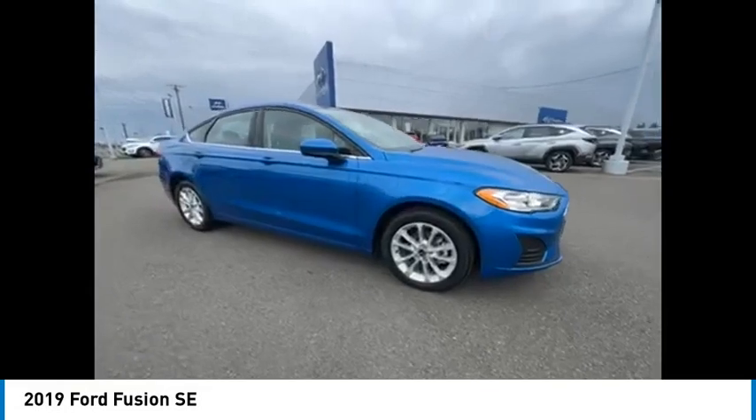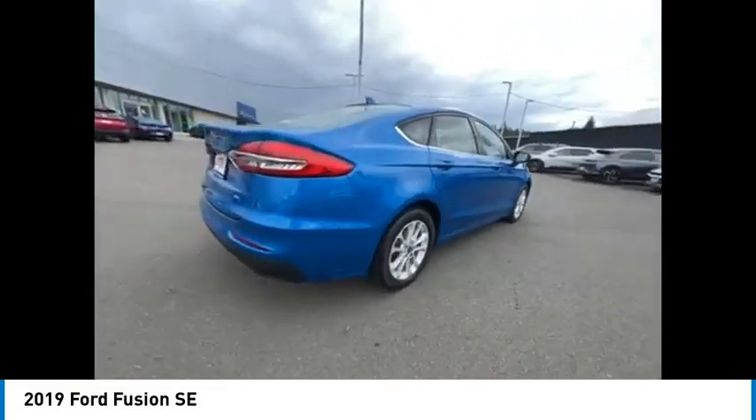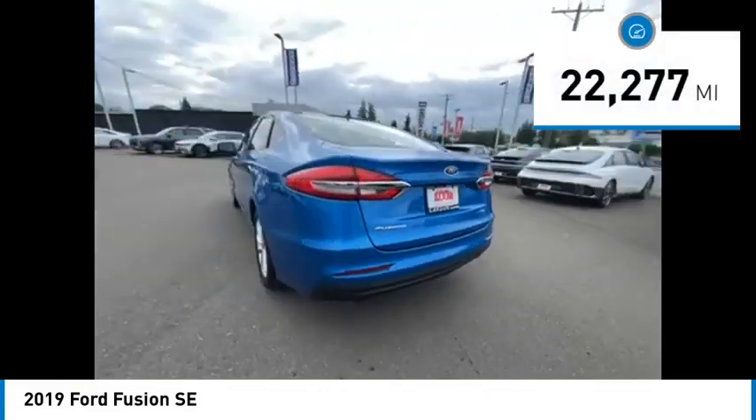Come test drive the 2019 Fusion. You can have both impressive power and great economy in a Fusion. This vehicle has less than 25,000 miles.